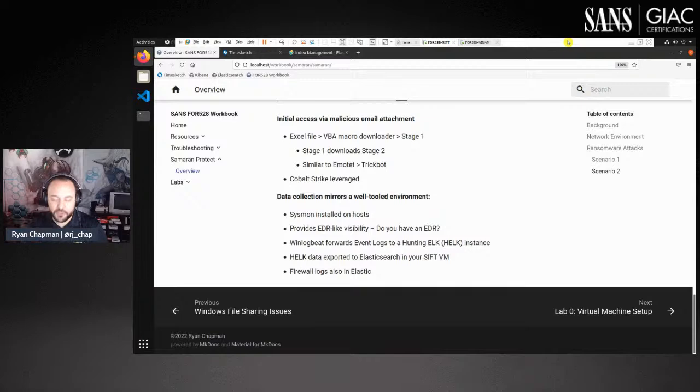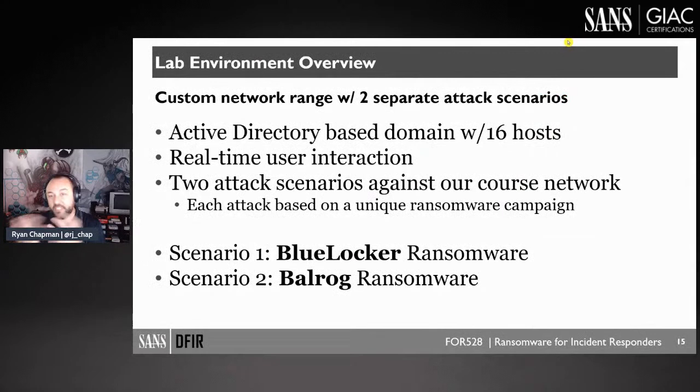Not only is the attack data from each scenario different in terms of TTPs, but also the methods by which the data was obtained — and thus what's available to you. If you collect data one way you'll have certain things available versus another way. We teach you how field mappings come into play and how to find data in each case.